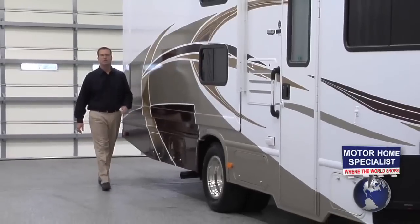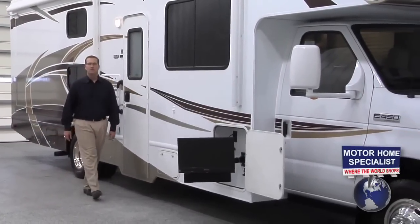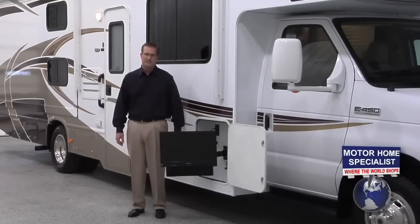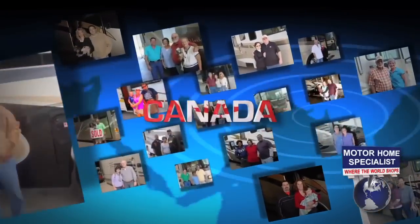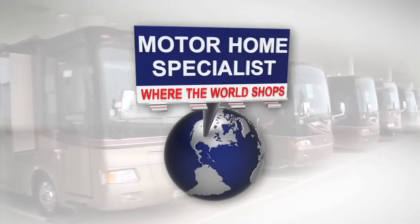I hope you enjoyed our video on the all-new Four Winds and Chateau motorhomes. If one of these RVs might be the right choice for you and your family, our family here at Motorhome Specialist is going to work hard to provide you not only the very best price in the country, but the exceptional service you deserve. If you have any additional questions, please feel free to call one of our representatives at 1-800-335-6054 or visit us online at MHSRV.com. You can also learn more about Motorhome Specialist by watching our corporate video entitled 'Motorhome Specialist: Where the World Shops.' Thank you for watching — we look forward to hearing from you soon.